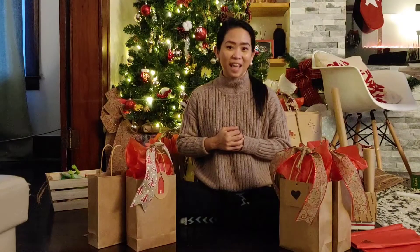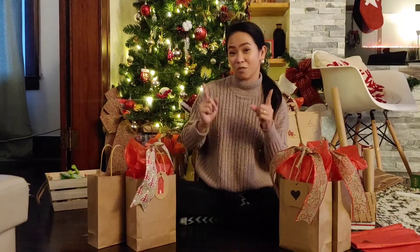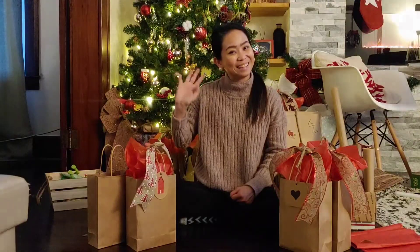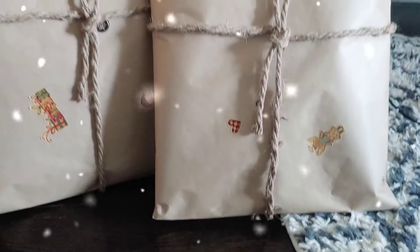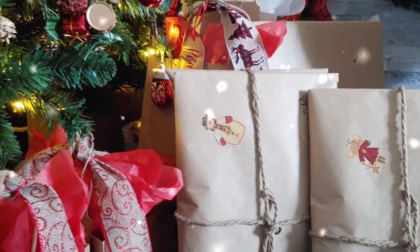Thank you guys for watching. I hope you enjoyed this video and I hope I gave you some ideas on what to give for Christmas — all from the dollar store. Don't forget to like, subscribe, and click the notification button so that you will see my next video. Stay safe, enjoy the rest of your day. Bye! Merry Christmas!